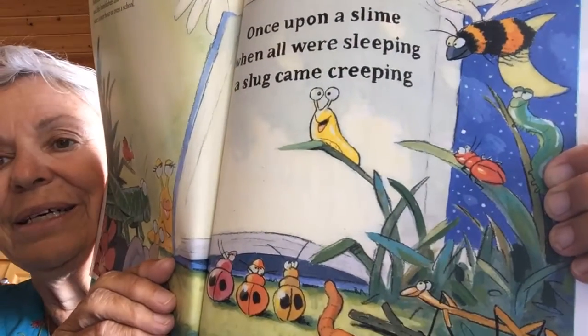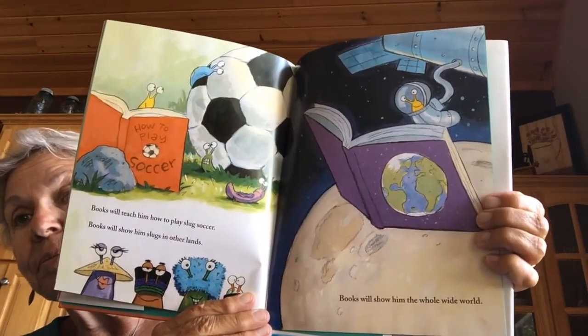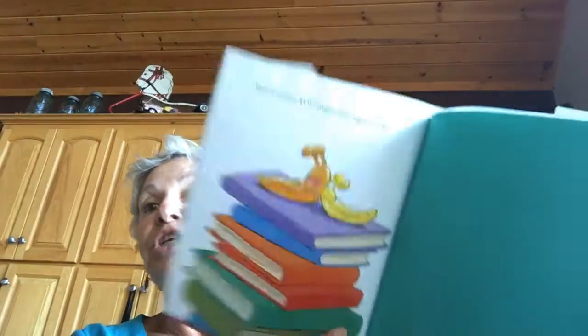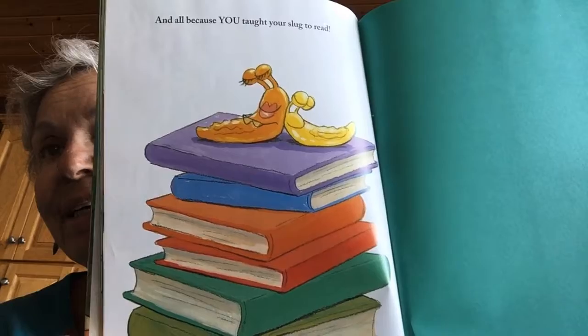Then he will read books to the beetles and the butterflies and the grasshoppers and the crickets and the bumblebees and the dragonflies. He may start a story hour or even a school. Once upon a slime, when all were sleeping, a slug came creeping. Ooh, look at that slug. Books will teach him how to play slug soccer. Books will show him slugs in other lands. Books will show him the whole wide world. And all because you taught your slug to read. The end.